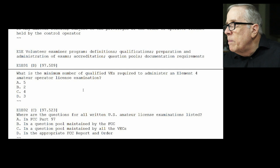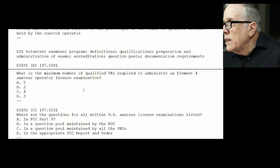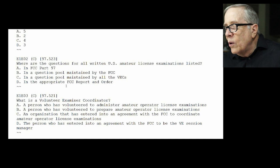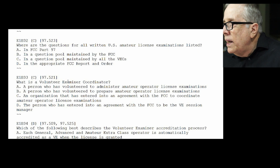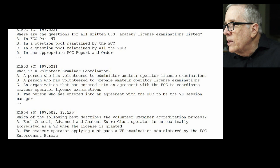On to section E. E1-E01: what is the minimum number of qualified volunteer examiners required to administer an element for amateur operator license examination? The answer is 3 — that's D. E1-E02: where are the questions for all written U.S. amateur license examinations listed? They are held by the VEC, so it's C — in a question pool maintained by the VECs. E1-E03: what is a volunteer examiner coordinator? The answer is C — an organization that has entered into an agreement with the FCC to coordinate amateur operator license examinations.